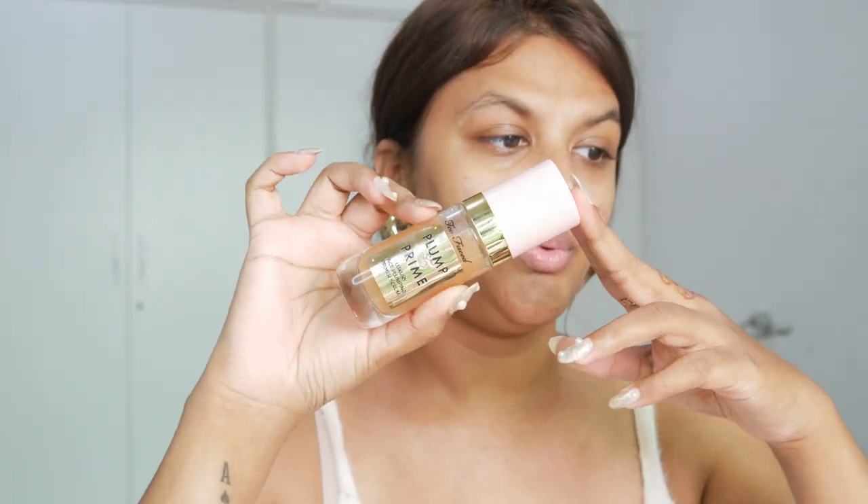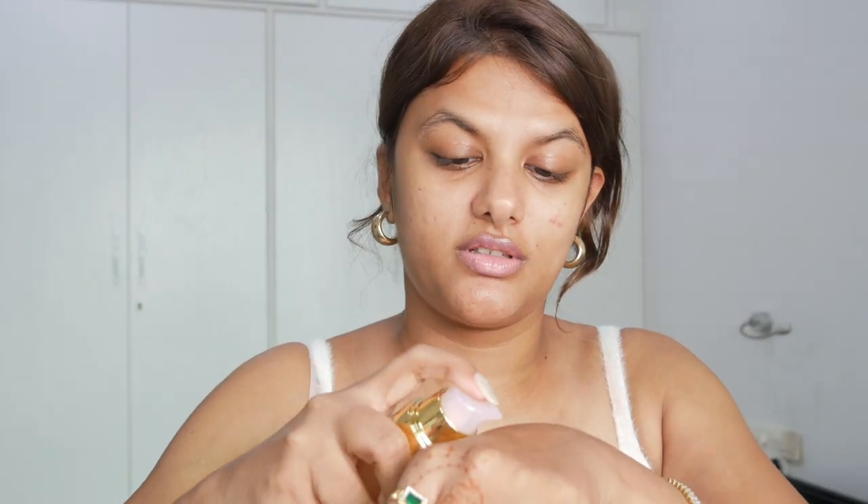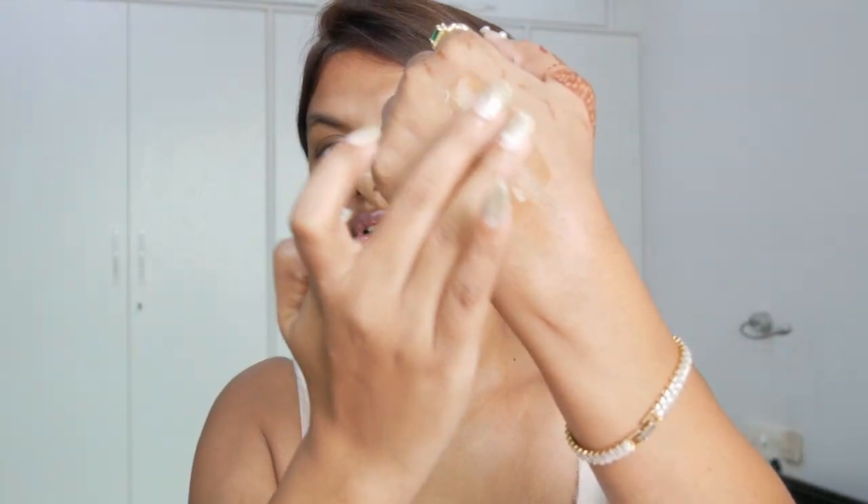Next I'm going with the Too Faced Plump and Prime plumping serum - this smells like peaches and I think it's perfect for this island girl makeup look. Just look at the texture - it's so hydrating and yet it sticks to my skin really well. It has a nice thick texture that's hydrating but doesn't make my skin feel sticky at all.